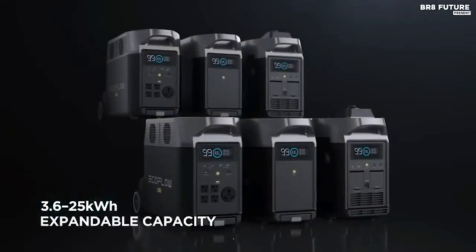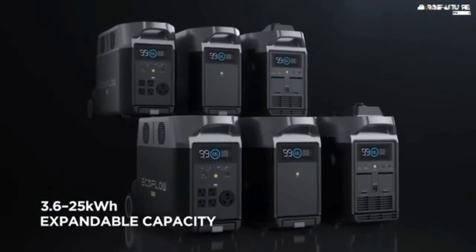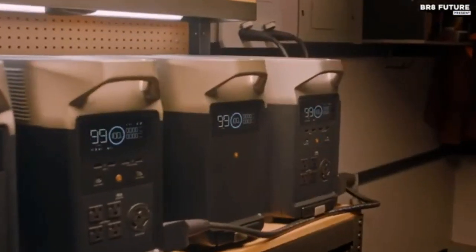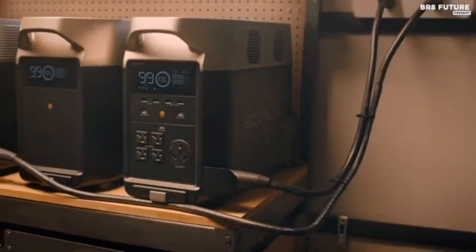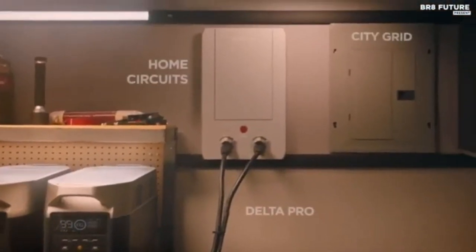Xtreme fast charging: fully recharge the Delta Pro in 1.8 hours with 240V outlets, 3000W; 2.7 hours with 1800W wall outlets; or solar charged in 3.5–7 hours with three 400W solar panels, thanks to the industry-leading solar conversion efficiency of up to 23%. Ideal for juicing up the battery between short outages.